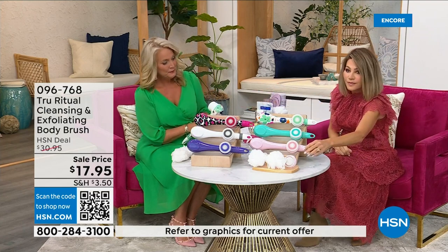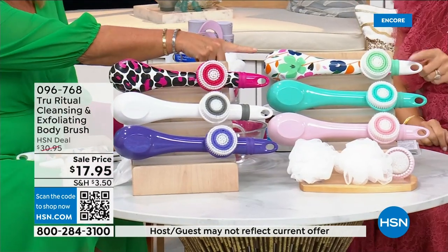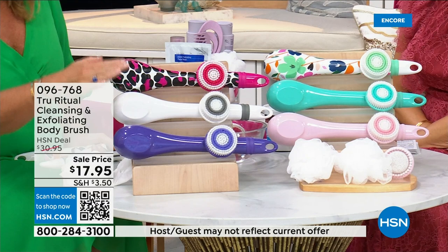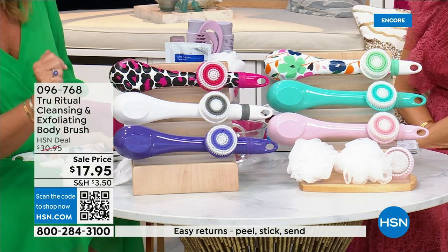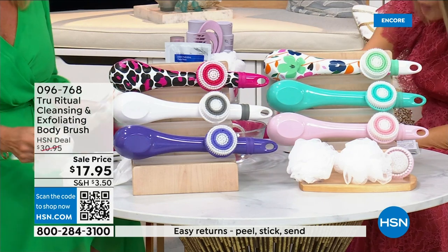We have it in light pink, turquoise, floral, leopard, white, and ultraviolet. It actually comes with four heads.